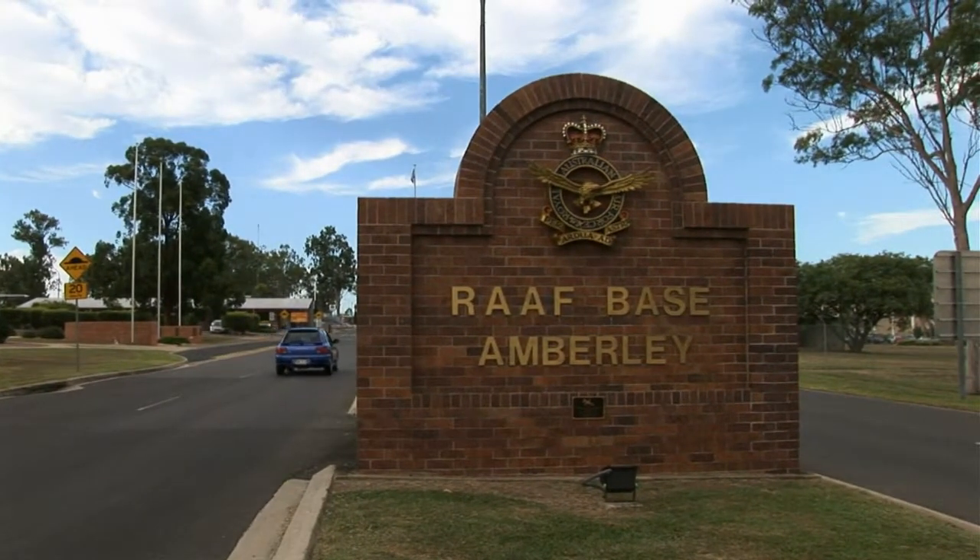RAAF Base Amberley is the home of the F-111. All of the men and women who fly this aeroplane come through the simulator on a very regular basis as part of their initial training and as part of their ongoing currency training. And here we teach them how to use the aircraft systems, we teach them how to fight, we put them into simulated combat environments the likes of which they can only dream of. Anything that the aeroplane is ever likely to be called upon to do, we'll do with them in the simulator. We take the best, we make them better.